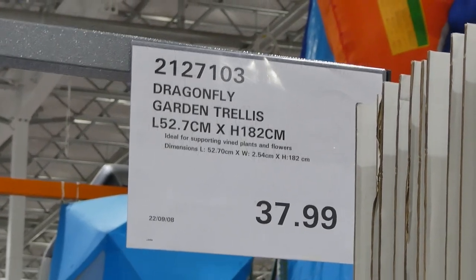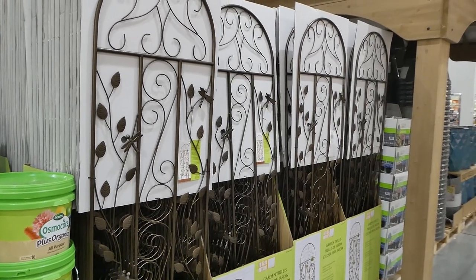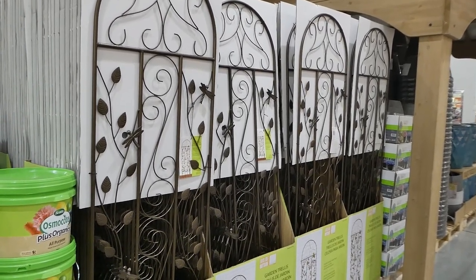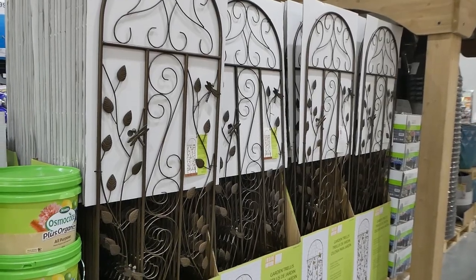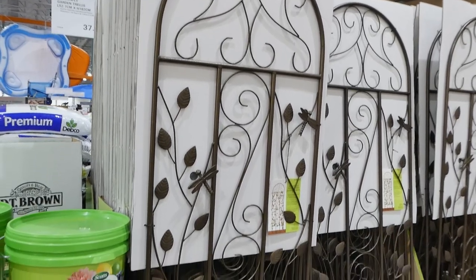The Dragonfly Garden Trellis is 52.7 centimeters in length by 182 centimeters in height for $38. These are made with durable powder-coated finish for outdoor use only, no assembly required as they're all one piece. They feature decorative squirrels, dragonflies, and leaves.